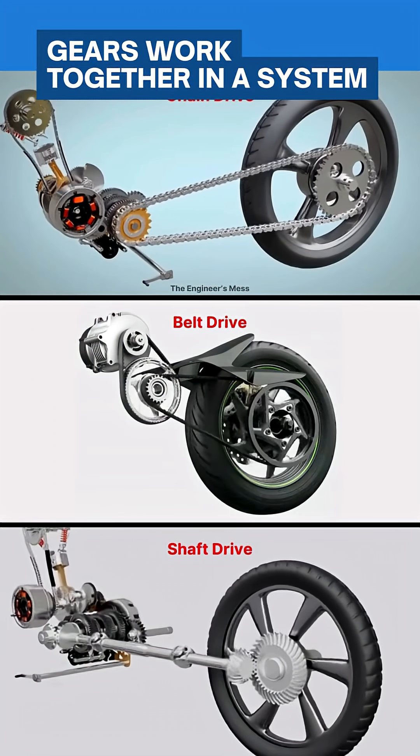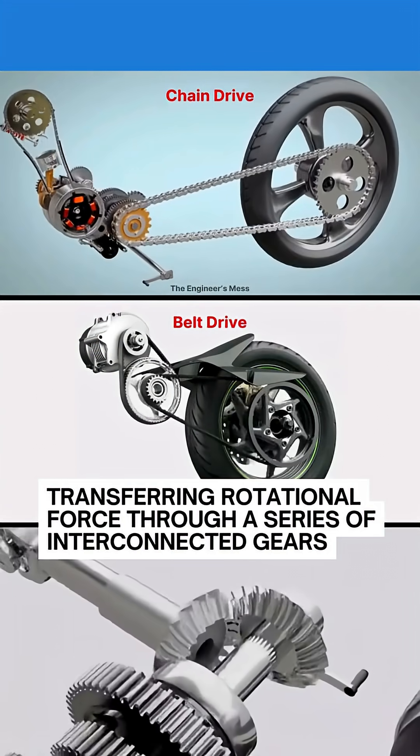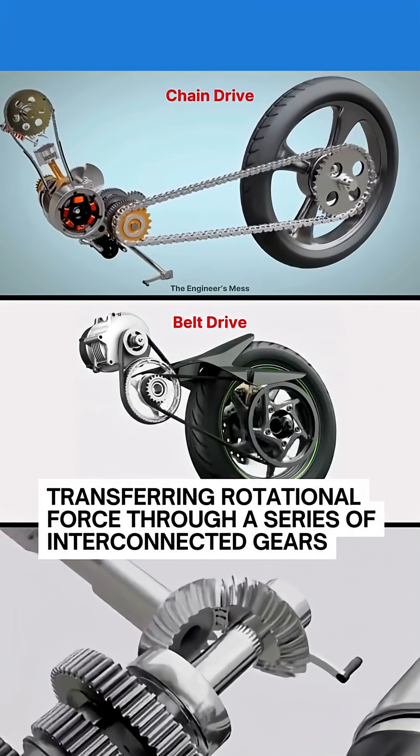Gears work together in a system, where one gear's motion drives the next, transferring rotational force through a series of interconnected gears.